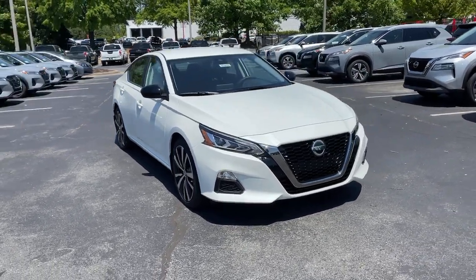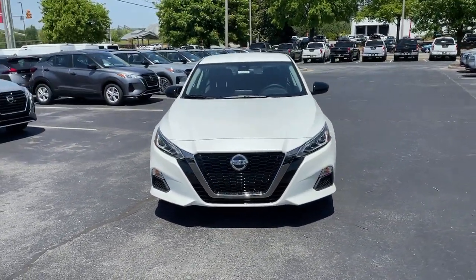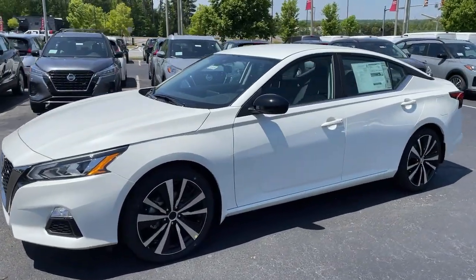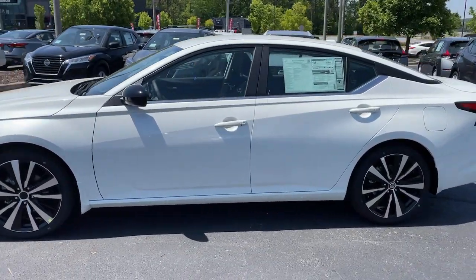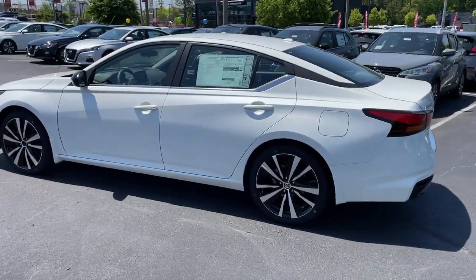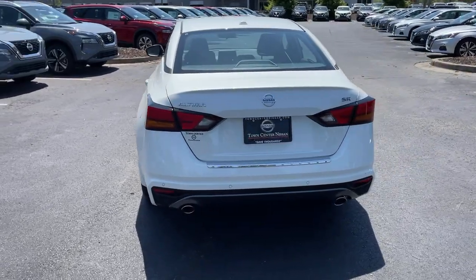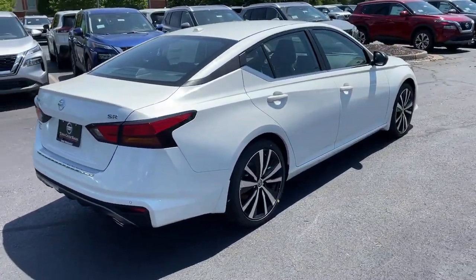Enjoy the view of this 2021 Nissan Altima. Get all the features you want and need in this multi-talented Altima: spacious comfort, active safety tech and connectivity, flexible layout, athletic performance, and available all-wheel drive. Set the stage for a confident and highly enjoyable driving experience.